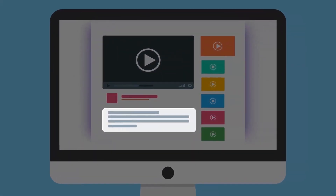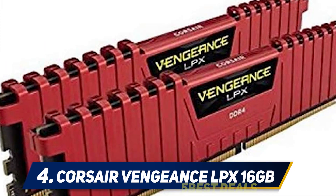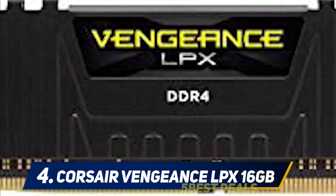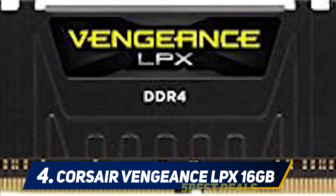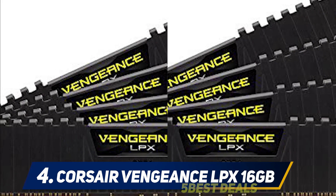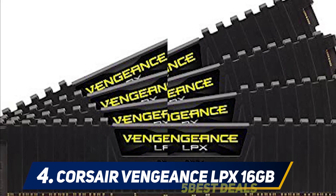At number four: Corsair Vengeance LPX 16GB. Corsair RAMs have been on the top leaderboard for more than a decade, and their technology is tried and tested across many platforms. Corsair Vengeance LPX is the best cheap RAM for gaming that Corsair has to offer. It comes with an eight-layer PCB and